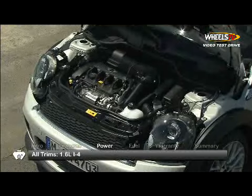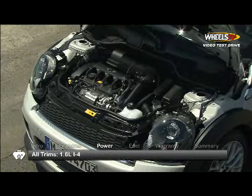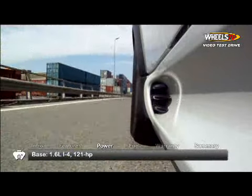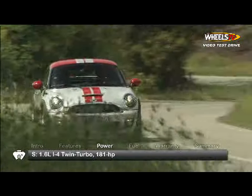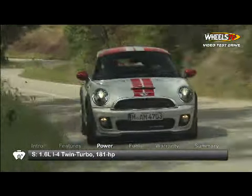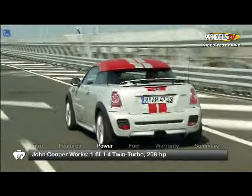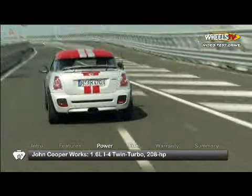All three trims receive a 1.6-liter inline four-cylinder engine, but each has a different performance level. The base trim makes 121 horsepower, while the S benefits from a twin turbo to get 181 horsepower. The high-performance tuned John Cooper Works boosts power output to 208 horsepower.